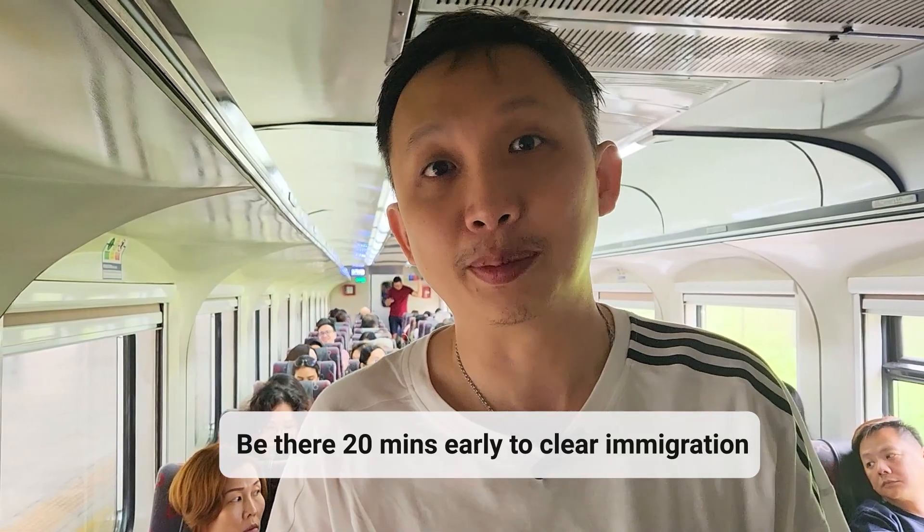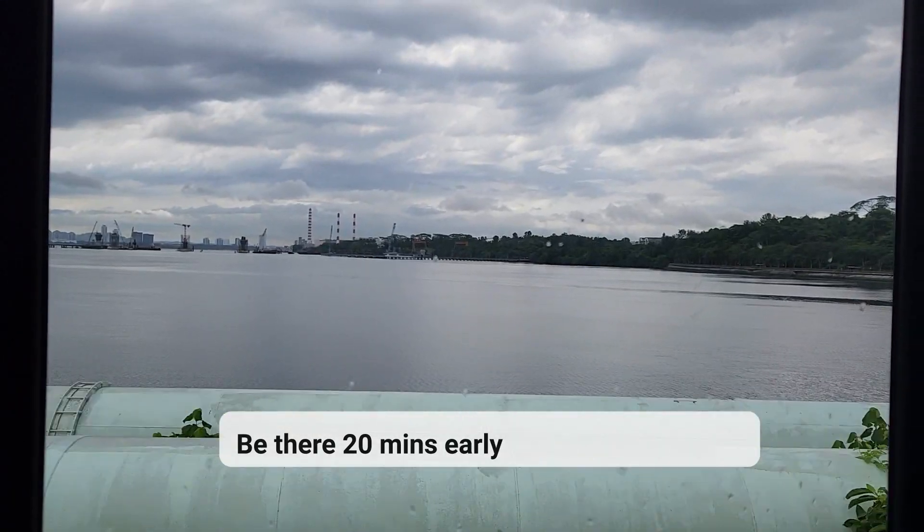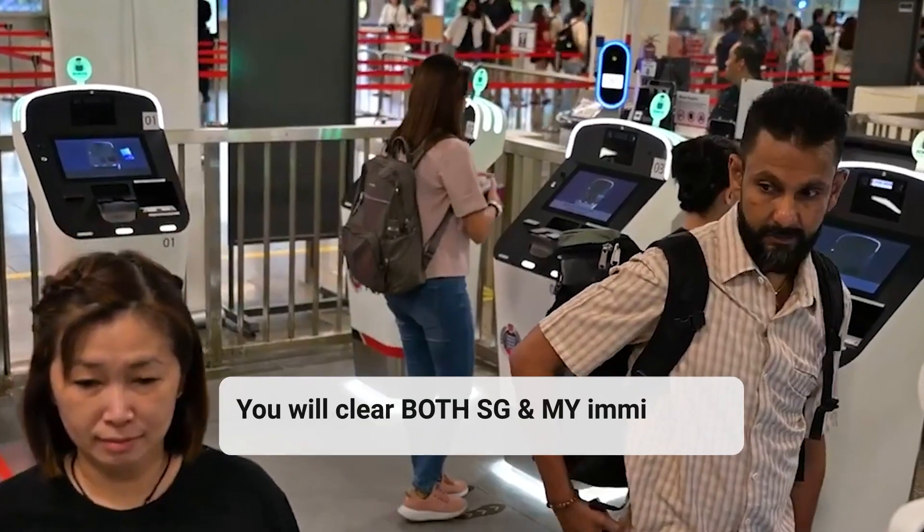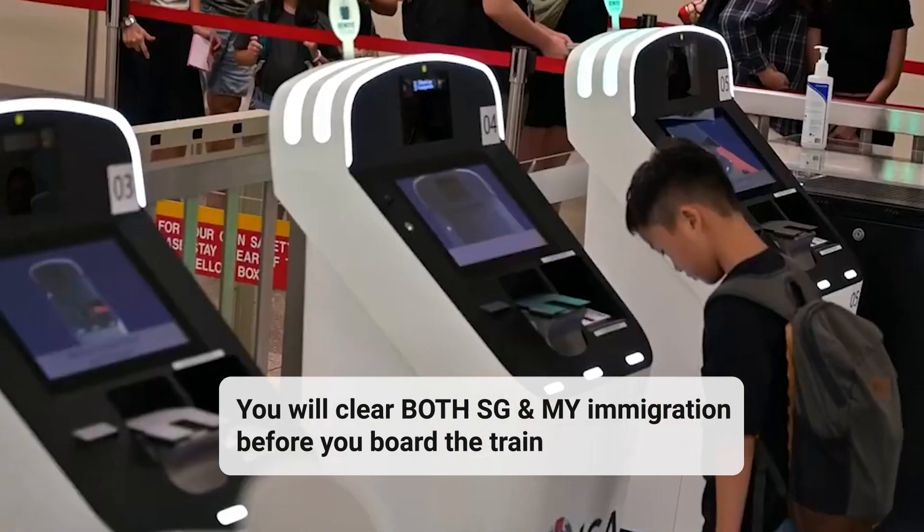We're finally in the train. Take note that you have to be at the station 20 minutes before departure. So if your train is at 11 o'clock, you have to be at the KTM by 10:40. Otherwise you have to do the immigration process — they give a 20-minute allowance for immigration to get through.